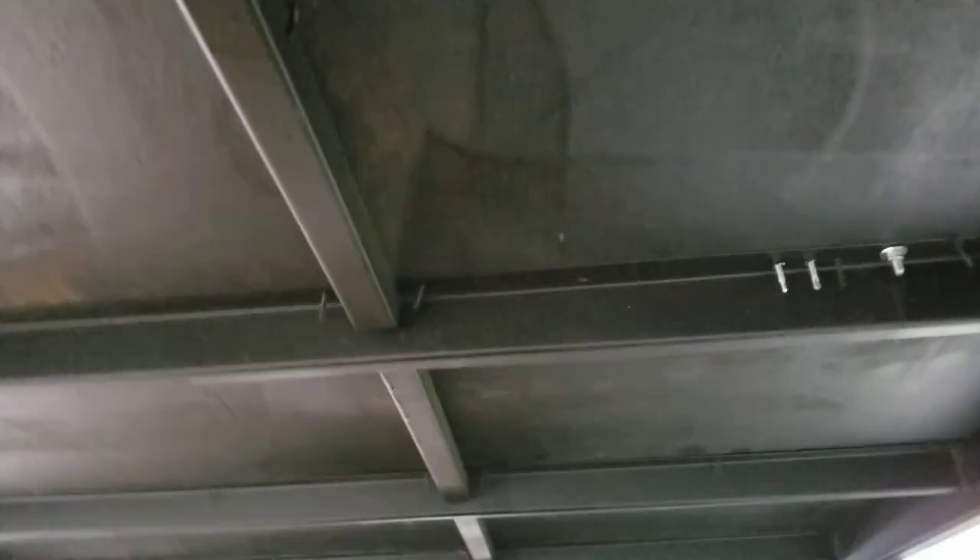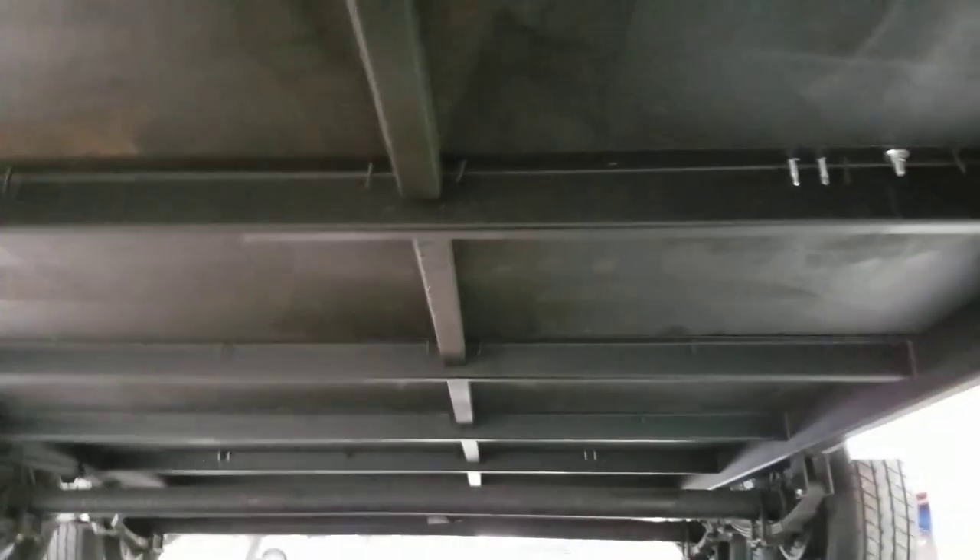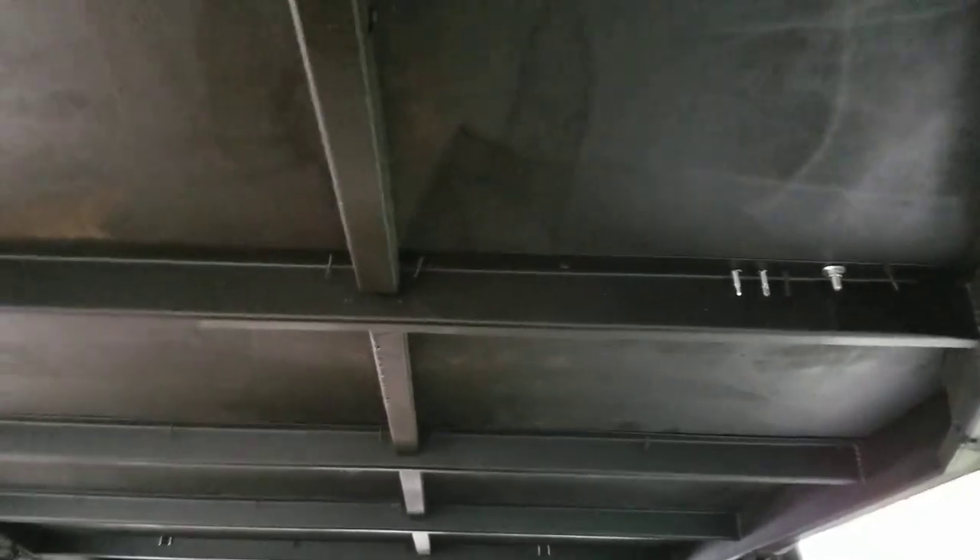I'm actually a bit nervous about parking the bike on there, but it should be decent — hopefully so. The trailer's rated for 7,000 pounds total weight, 4,800 pounds carrying capacity.